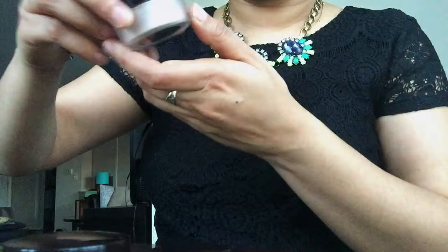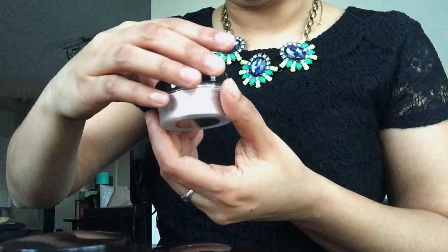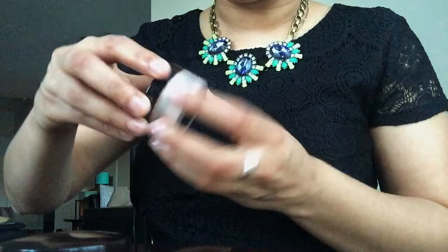I'm also excited about the setting powder because there's no smell to it. And the third one is the illuminating powder — I've never used an illuminating powder before, so I'm going to use these products and let you guys know how I feel about them.